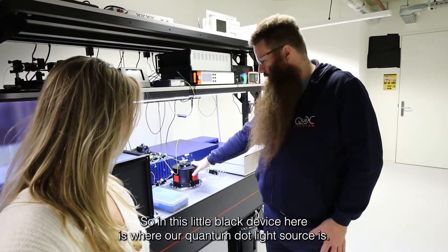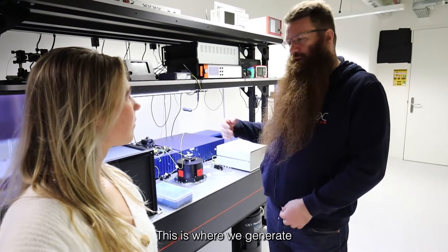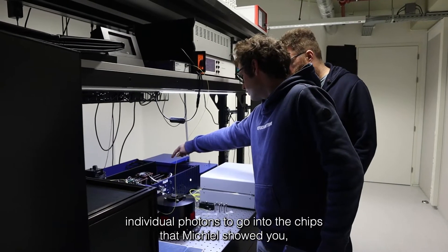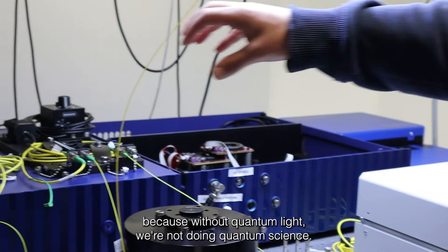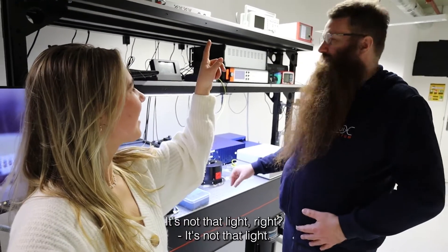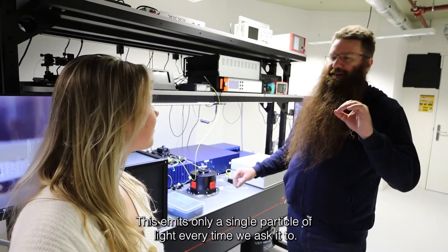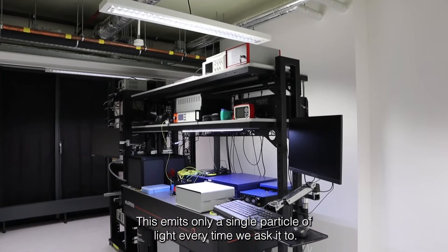In this little black device here is where our quantum dot light source is. This is where we generate individual photons to go into the chips that Michiel showed you. Because without quantum light we're not doing quantum science — this emits only a single particle of light every time we ask it to.